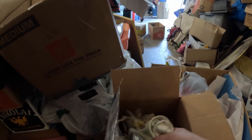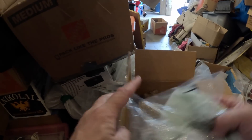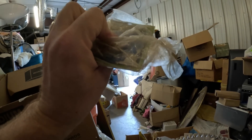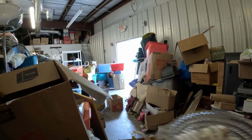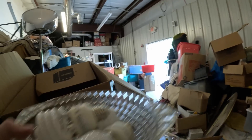Here is a control for an electric blanket, and underneath that there's a faucet repair kit — old as can be — and we have a bowl with some light bulbs in it.